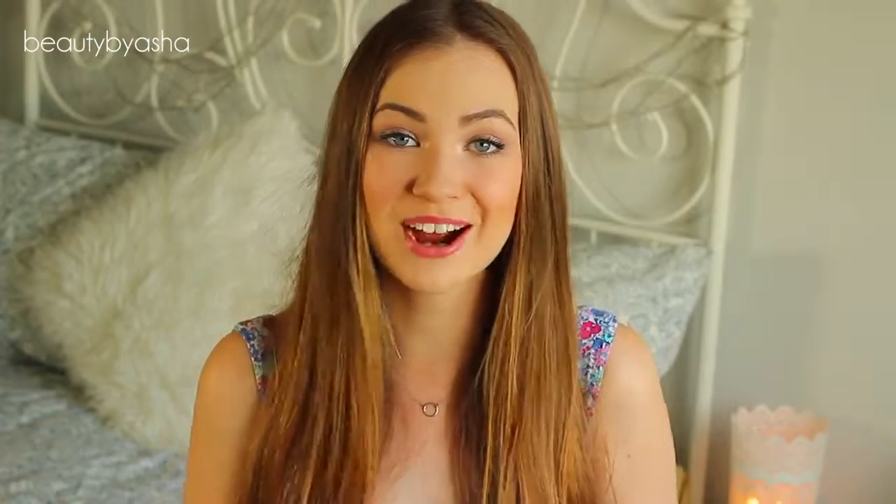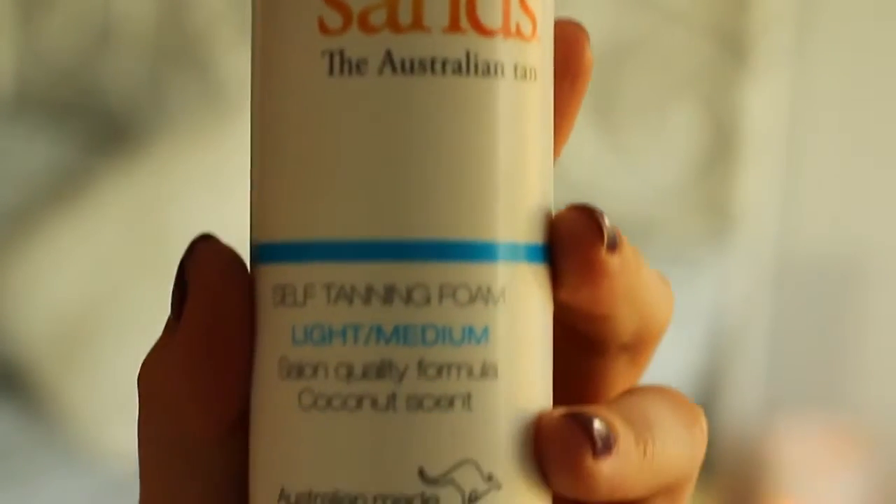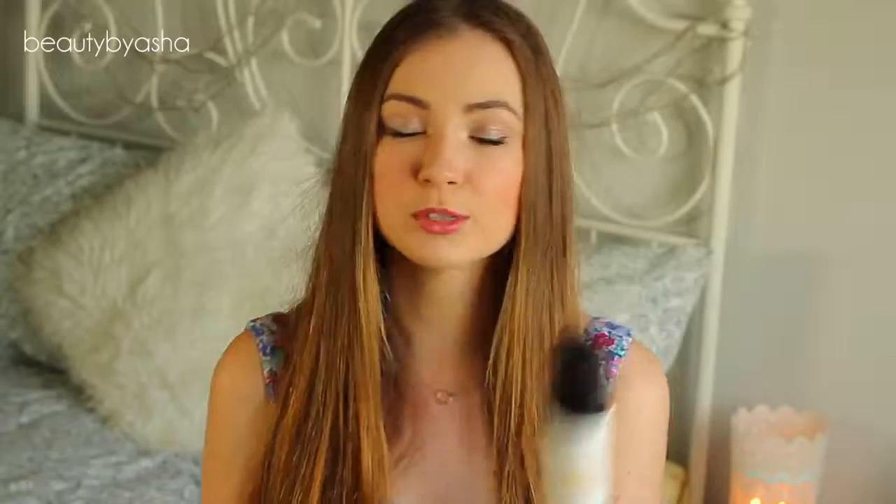The last beauty favourite I have is actually a self-tanner, and this is a huge surprise to me. I'm not going to go into too much detail just because I do have a whole video coming up where I talk about fake tanning — in particular for pale skin, because I am quite fair. It's the Bondi Sands Light/Medium Self-Tanning Foam. This stuff is really, really amazing — it has an olive undertone, which a lot of people say the St. Tropez one has. I've never tried that because it's so expensive. I've been really, really liking this.